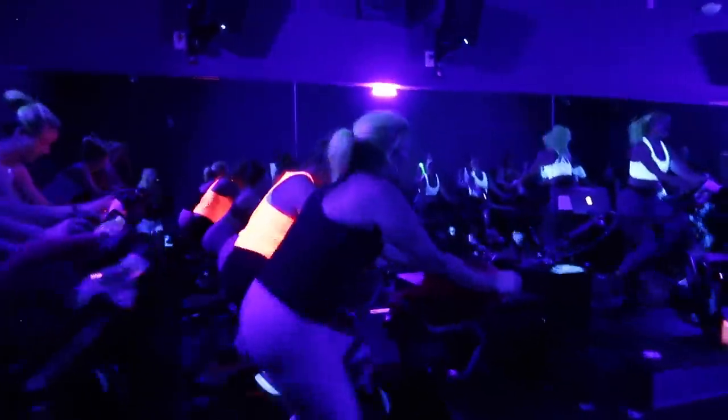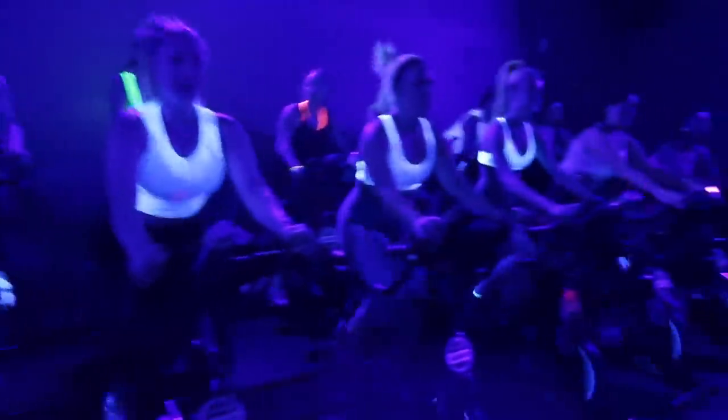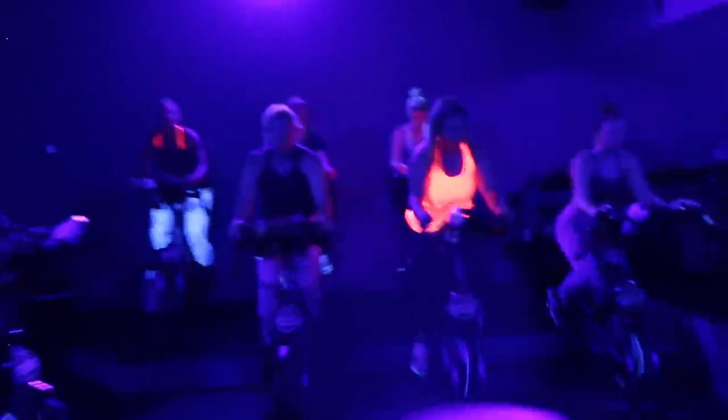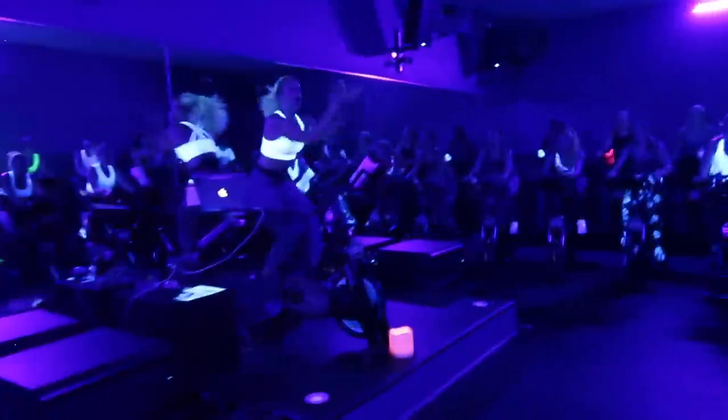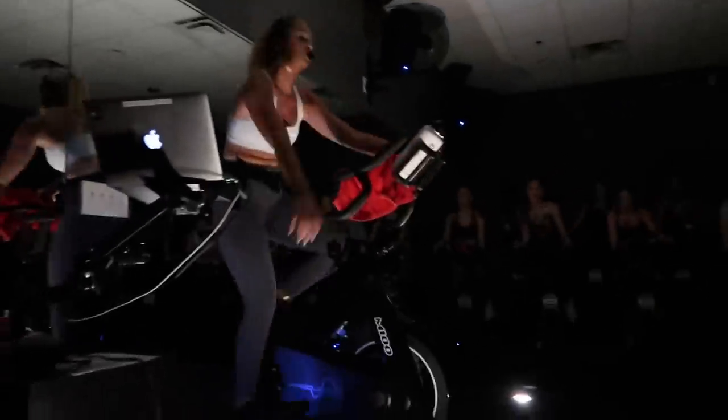Alright, let's get into spin class! Come on, one more! We sound that seat! Three, two, and drop it! Up! Come on! Yes! Four more! Three! Two! One! Drop it! Left, right, beautiful! Let's go! Yes! Three down, added on! Four corners!